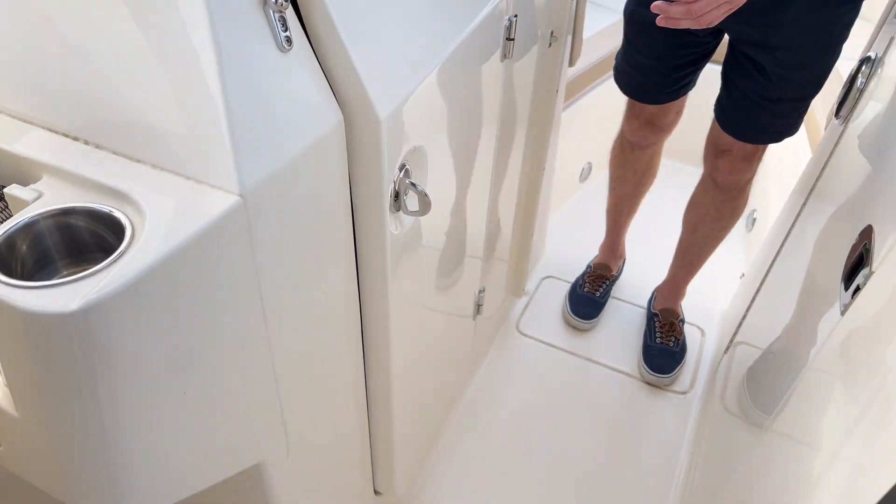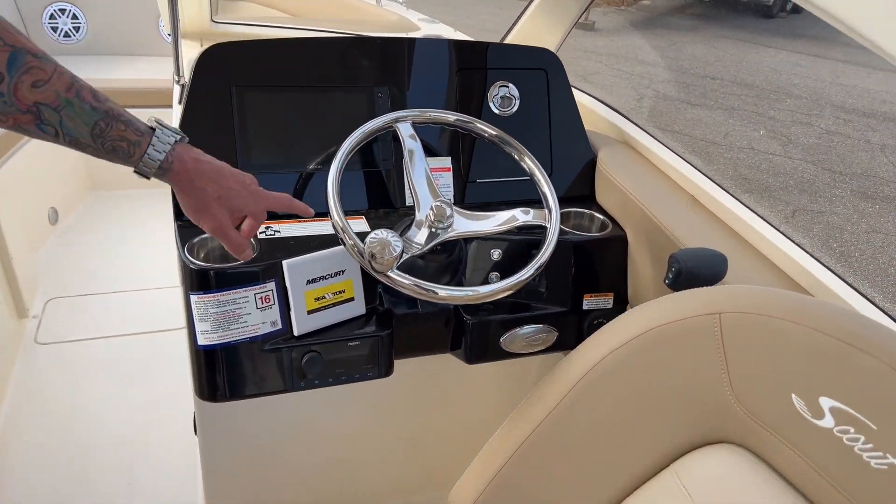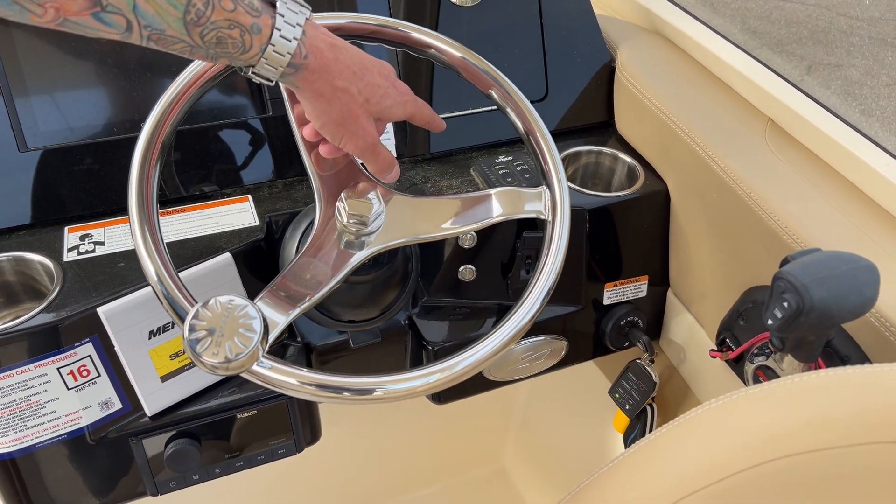This boat also has a boat cover. It is equipped with a Garmin, also a Mercury Vessel View, a stereo, and trim tabs with LED indicators.